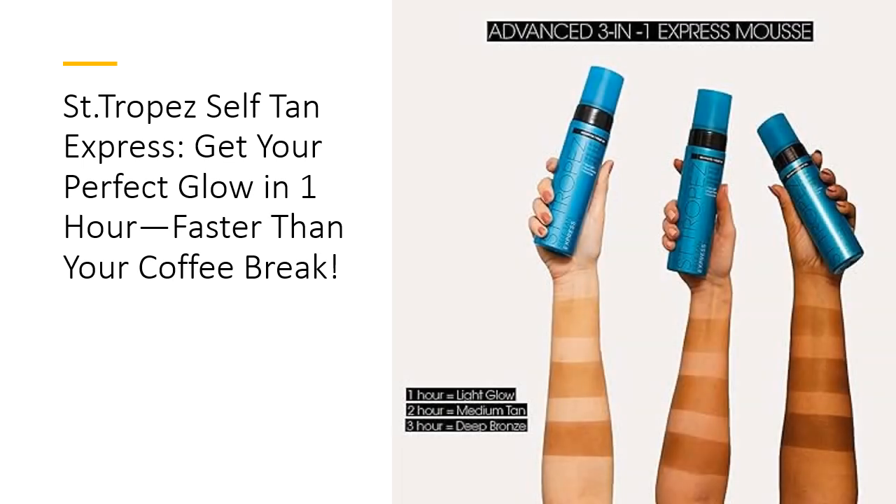This isn't just a fake tan — it's a time-saver that makes your life easier. No more booking appointments for spray tans, or spending hours trying to get that perfect bronze at home. Saint-Tropez Express Mousse gives you control over your glow. It's quick, easy, and foolproof, with results that last up to a week.